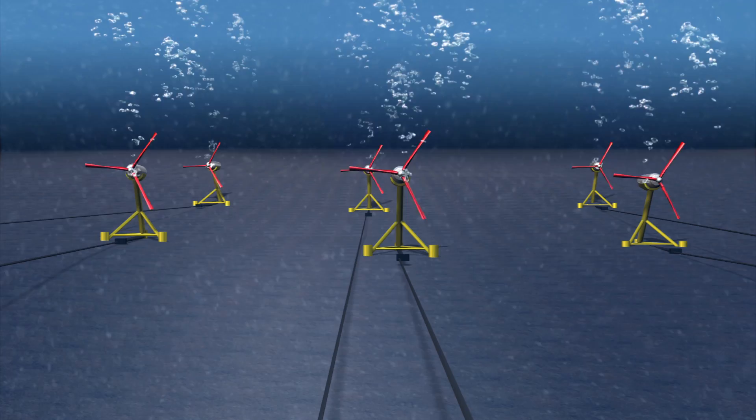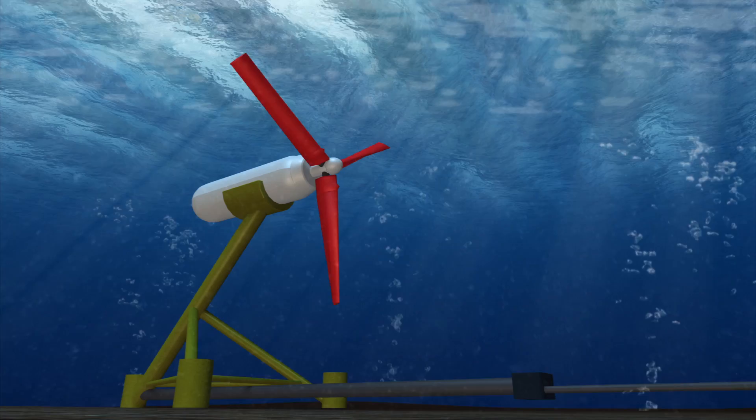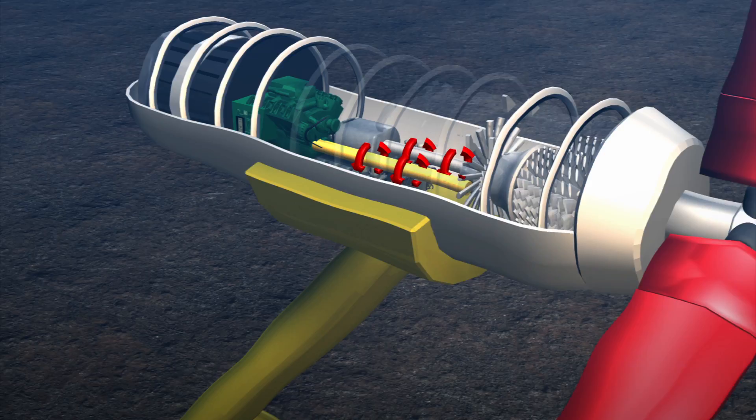In the first phase, six vast underwater turbines will be installed into the tidal currents of the Pentland Firth. Tidal current energy converts kinetic energy into renewable electricity.